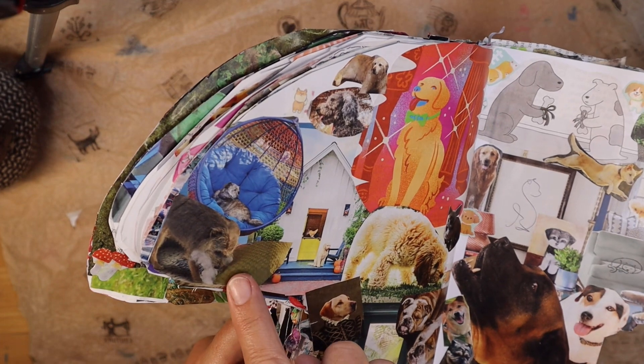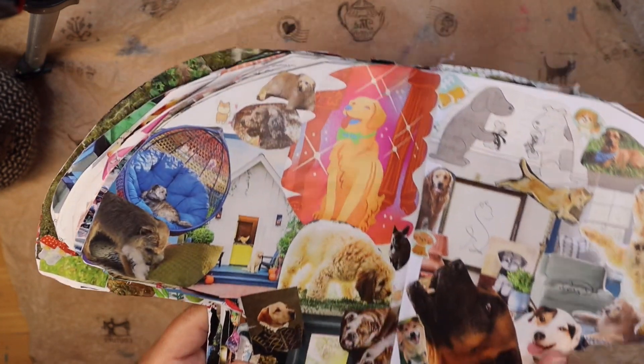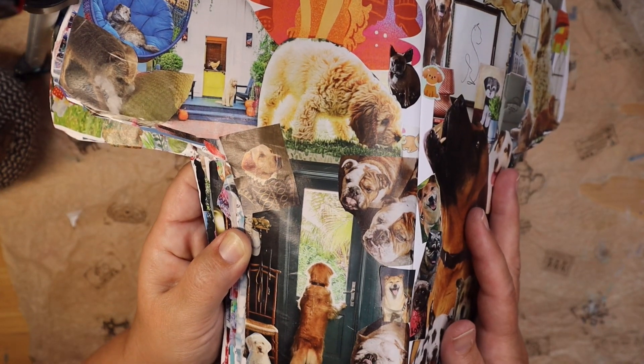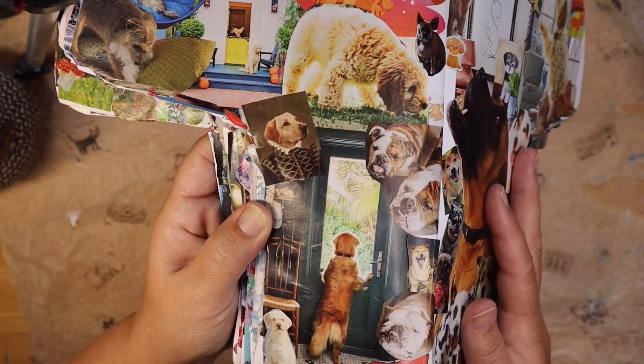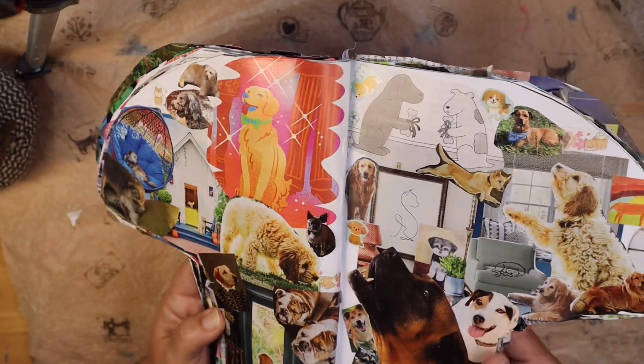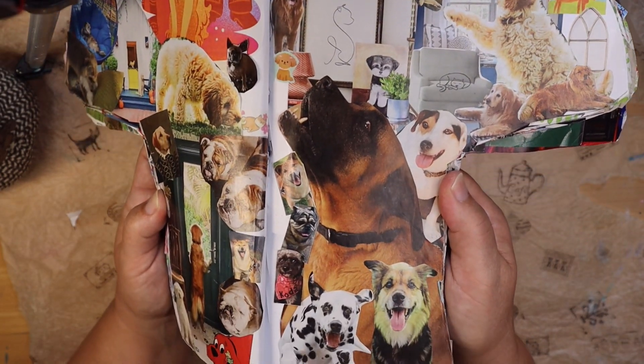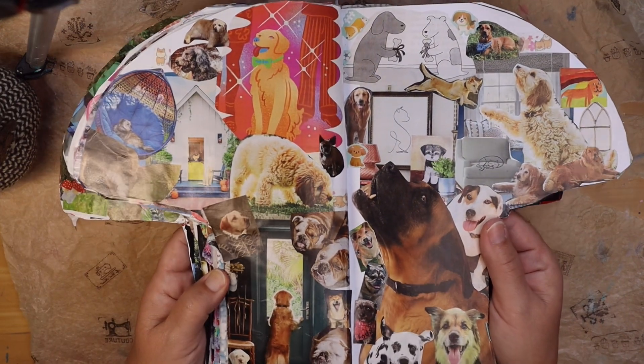Perhaps you forgot to leave a toy for the puppy, so it decided to make a toy out of your pillow. But don't worry — this home will come loaded with pillows, so if they do get into any mischief, you will have plenty of pillows for backup. It's just pups and pups and pups as far as the eye can see, and they are all eagerly awaiting your arrival.